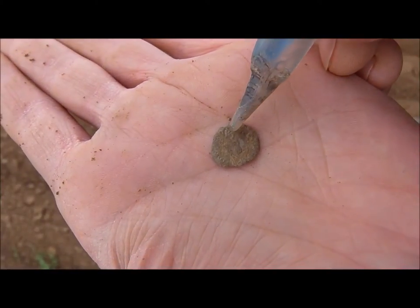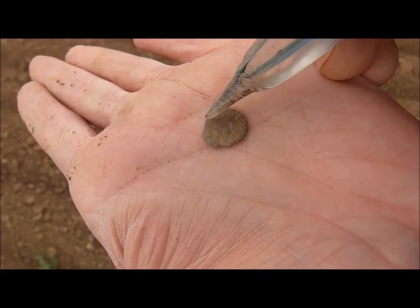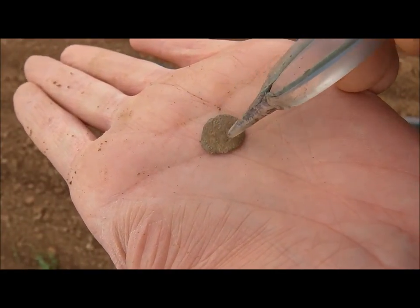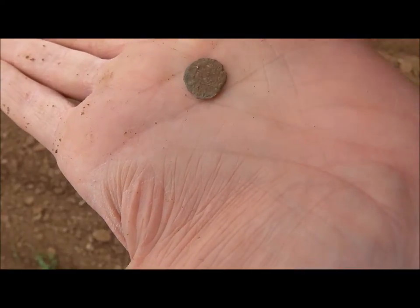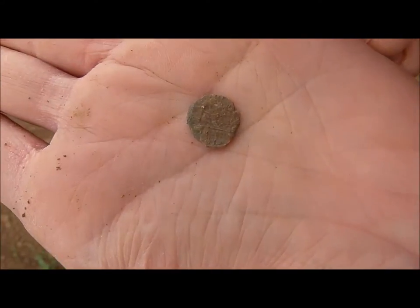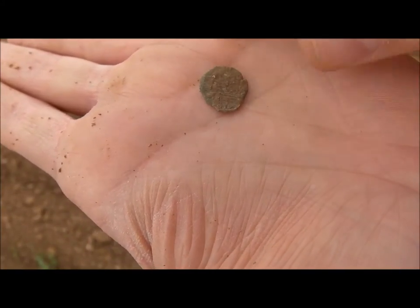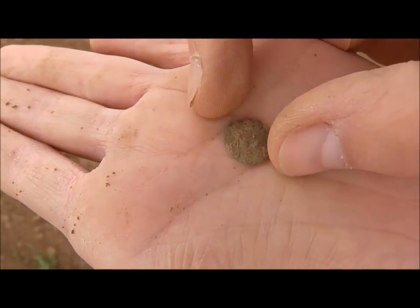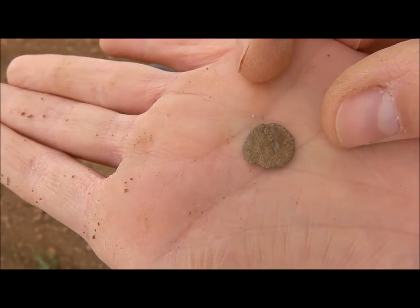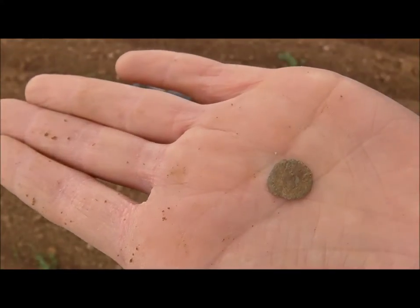I'm not sure if you can see it, but here is one eye and the nose — here is the head. On the back side you've got patterns. I don't know exactly, but lovely — second Roman coin!